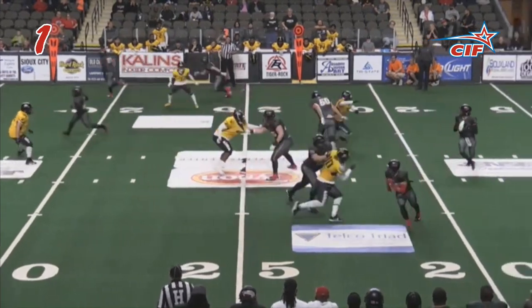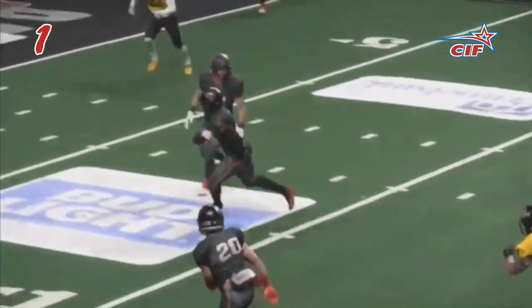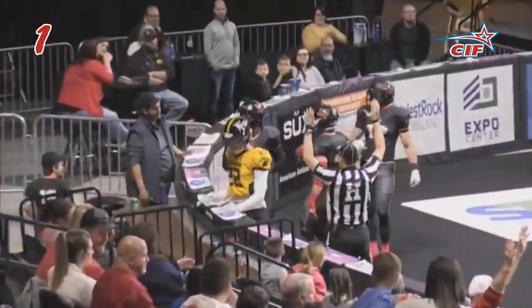Trips receivers in motion. High snap. Drop back to throw — flag on the play. Stepped up in the pocket, pass complete to Bruno. Keeps his footing, 10-5 into the end zone. Touchdown Sioux City.